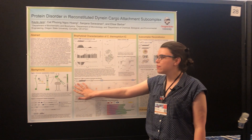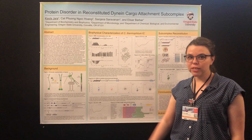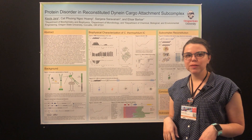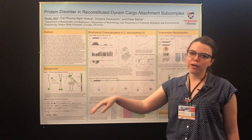Here I have a general cartoon of what dynein looks like. It's a very large motor protein complex and our lab specifically looks at the intermediate chain, which is the largest protein involved in what we term the cargo attachment sub-complex. This is where a lot of the attachment happens when dynein is carrying cargo throughout the cell.